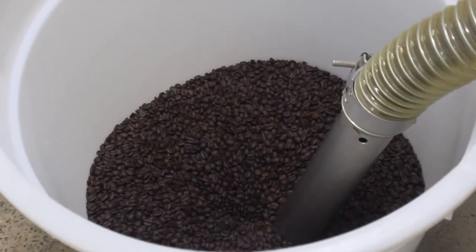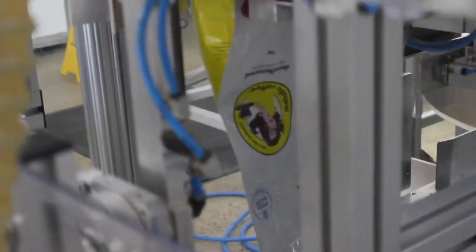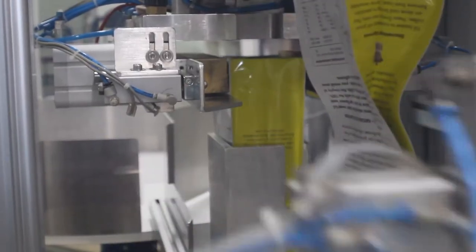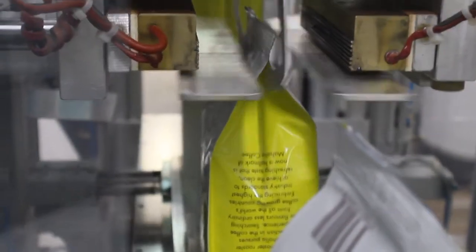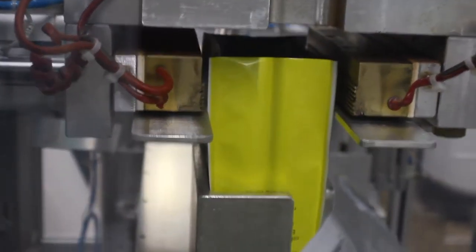After this, the coffee will be vacuumed up into an automated packing machine. I remember when they used to do this by hand — it took ages. You'd shovel the coffee in, weigh it, take a bit out, put a little bit back in. It would take ages.